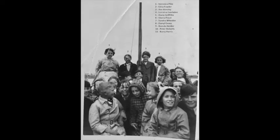The next photo shows Coley School — I think this was probably in about 1953. We were on a day trip with the school on a boat, somewhere down the coast. The names of the people in the photograph starting with number one: Veronica Pike, Edna Fowler, Ann Kersley, Lorraine Lambden, Diane Griffin, Gloria Prout, Sandra Wheeler — that's me — Daryl Evans, Brenda Holder, Peter Roberts, Barry Harris.